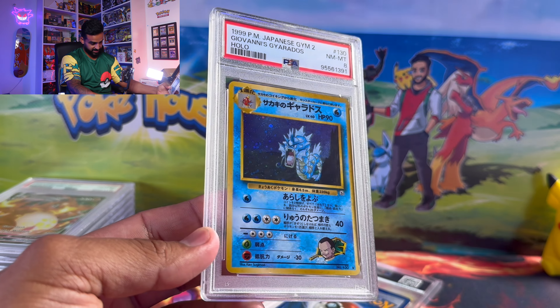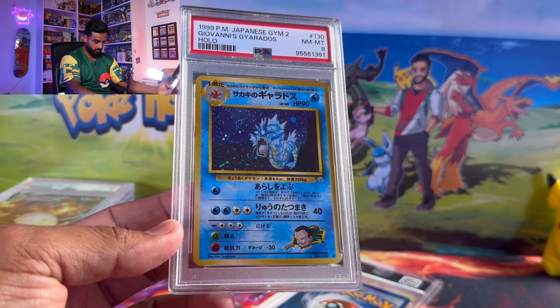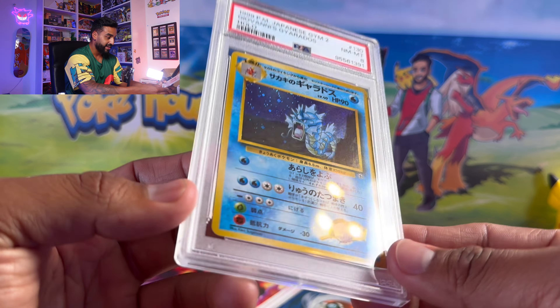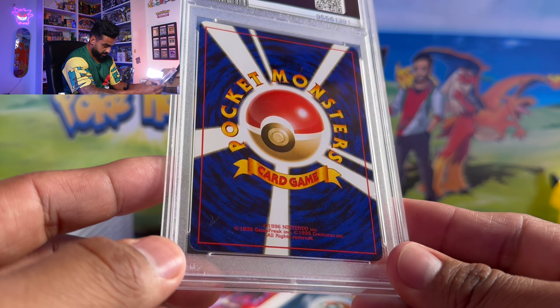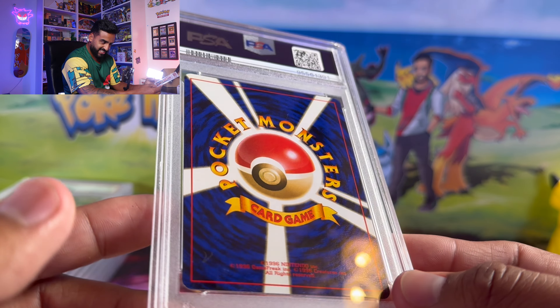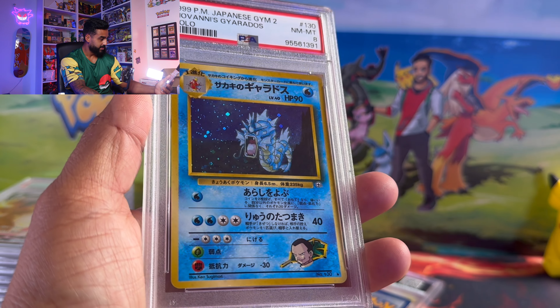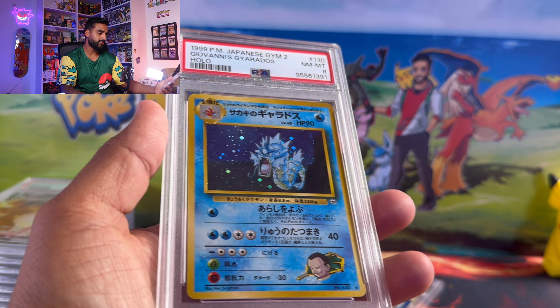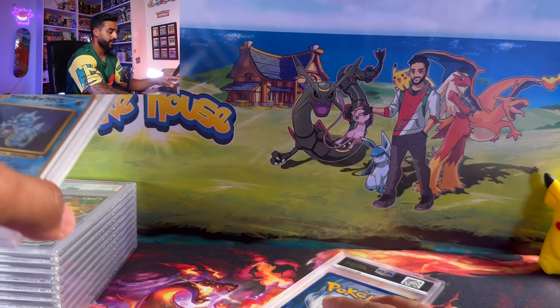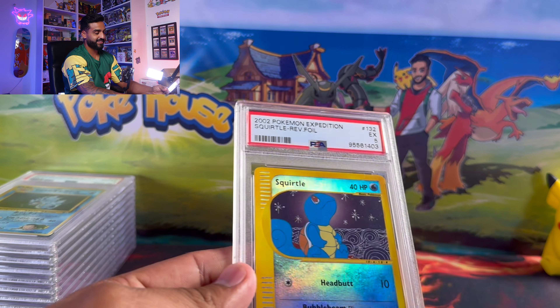Finally getting to a vintage one — this was mine, the Gyarados holo. It got a PSA 8, and this one I understood — I thought it was pretty fair. There's a little bit of whitening on the bottom there; aside from that I think it looks pretty good. I could see this getting a 9, but I didn't think it was gonna get a 10, so I thought this grade was pretty fair.